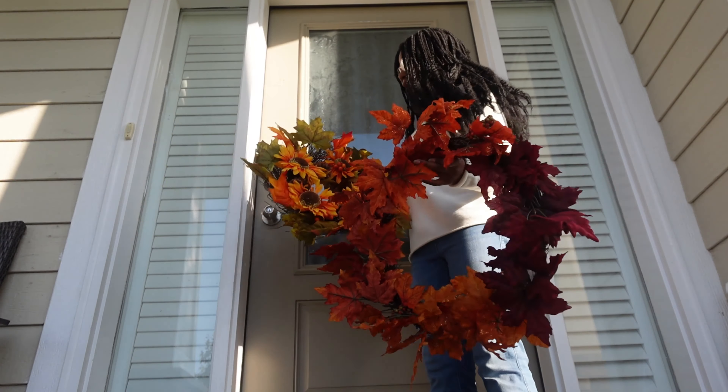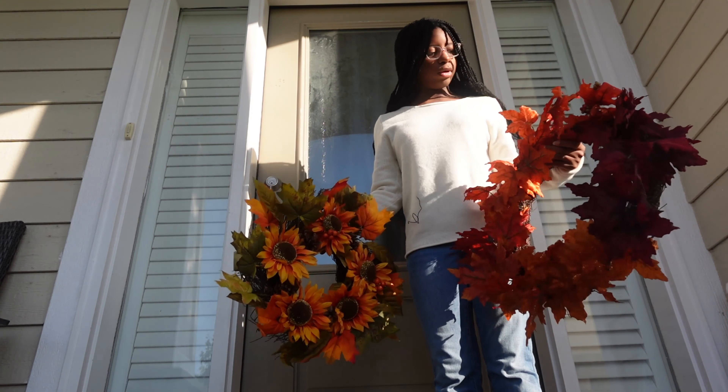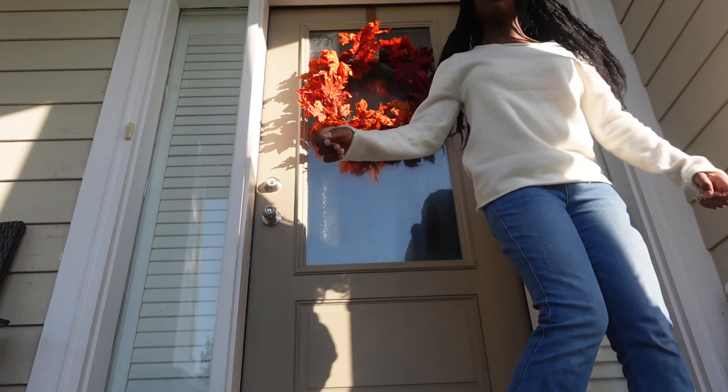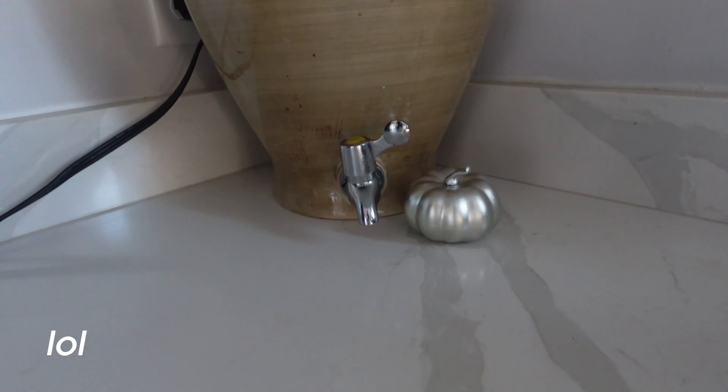Now I'm gonna give you a Hobby Lobby decoration haul. First I got this candle and it smells so good. I also got this mini house — it lights up and it's so cute. I got two pumpkins, an orange one and a white one. This came in a little set with a pumpkin and pine cones. I have two options to put on the front of my door and I don't know which one looks the most cute.